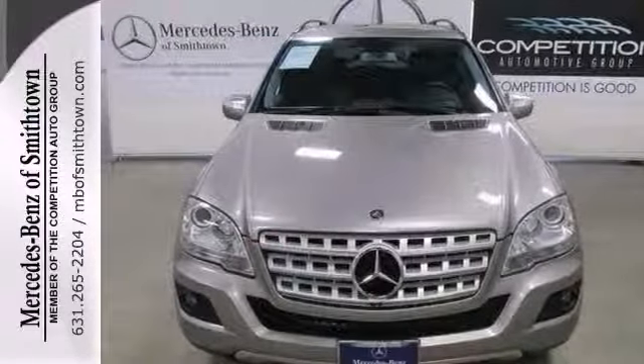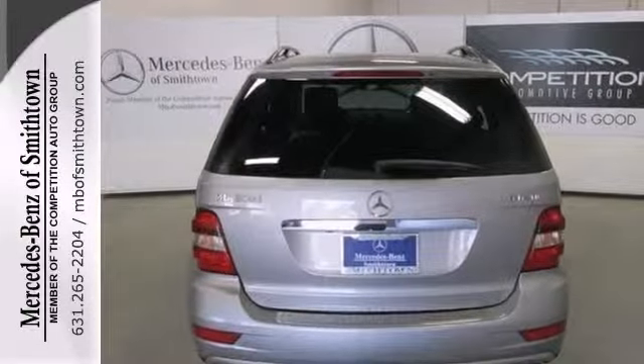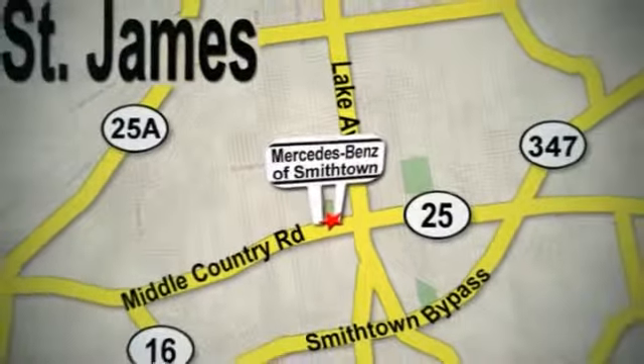You need to see it in person. Come take a look today. Visit Mercedes-Benz of Smithtown today. We're conveniently located at 630 Middle Country Road in St. James.